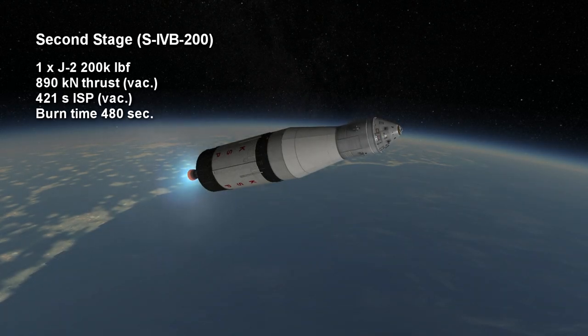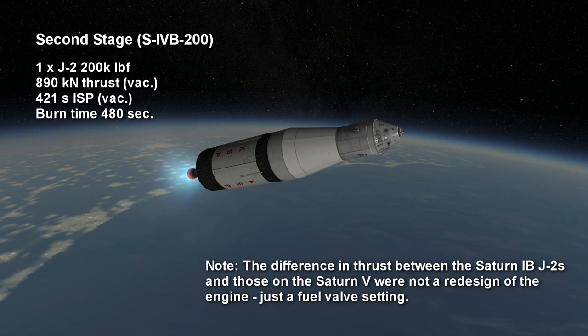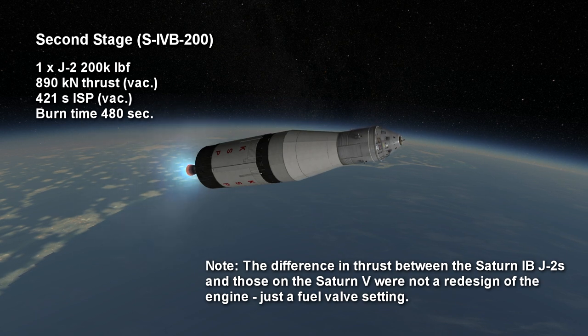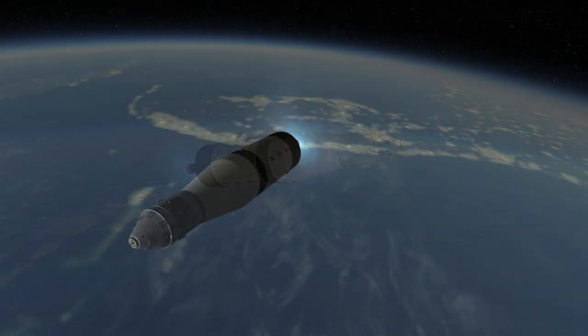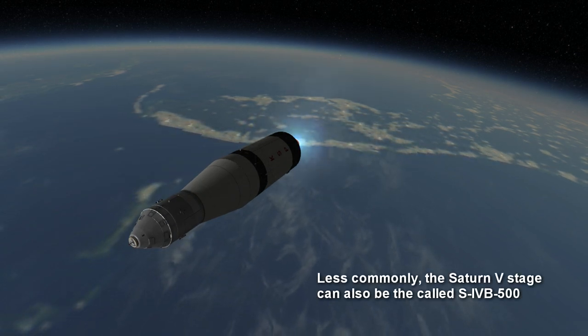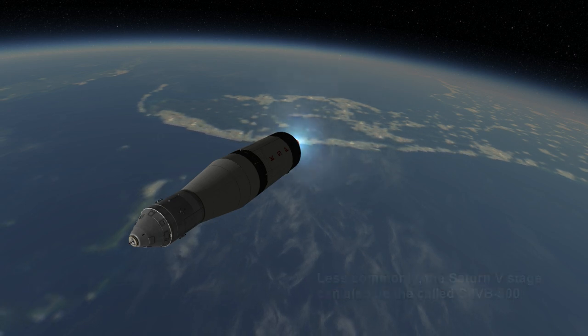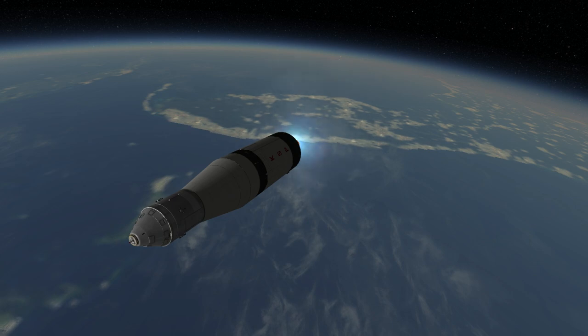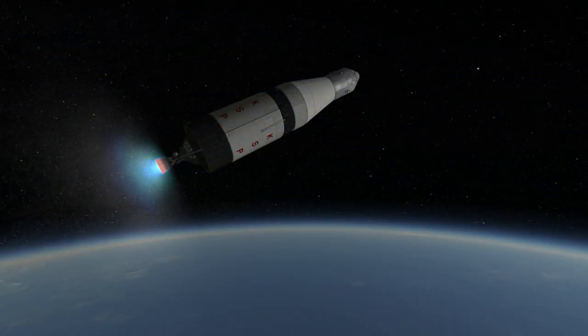The second stage had a single J-2 engine providing 200 kilopound thrust — that's 890 kilonewtons — which is less than the 1,033 kilonewtons provided by the J-2s on the Saturn V. As a result, this was dubbed the Saturn 4B-200 stage, while the third stage of the Saturn V, which has a single more powerful J-2, is just the Saturn 4B. The second stage on the original Saturn 1 rocket had six RL-10 engines providing less than half the thrust of this one, leaving the Saturn 1 unable to fulfill the true payload potential of the first stage.